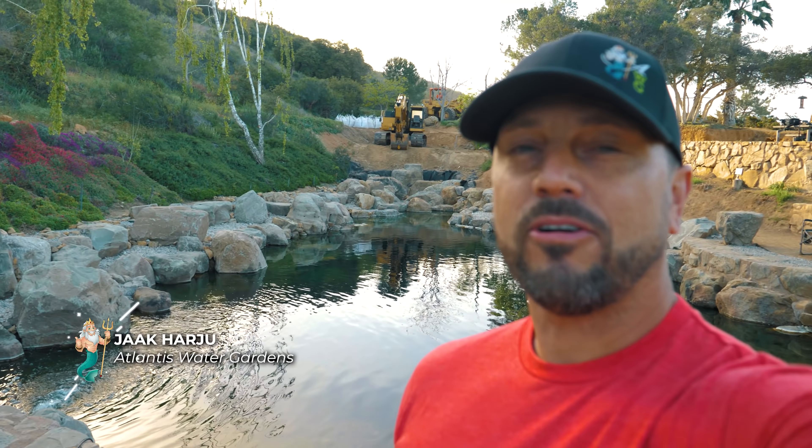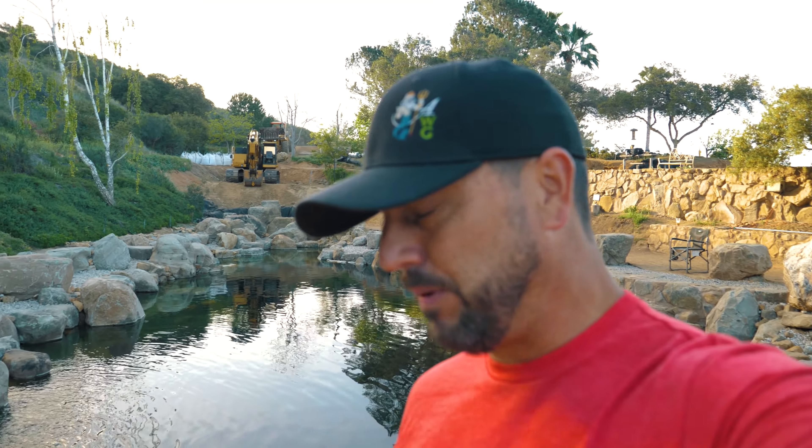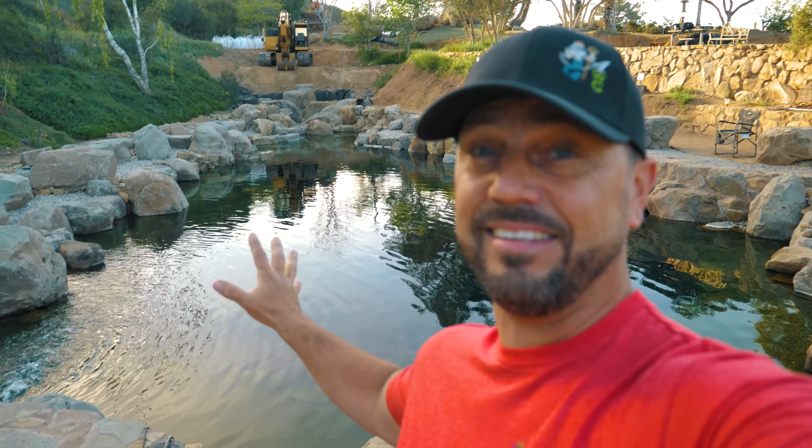Hey everybody, it's Jack from Atlantis Water Gardens. I'm here for part two of this massive fire pond. We're about an hour and a half east of LA out here in California. We got an amazing amount of work done in just seven days. If you haven't seen that, click the link right here, go watch part one and get up to speed.